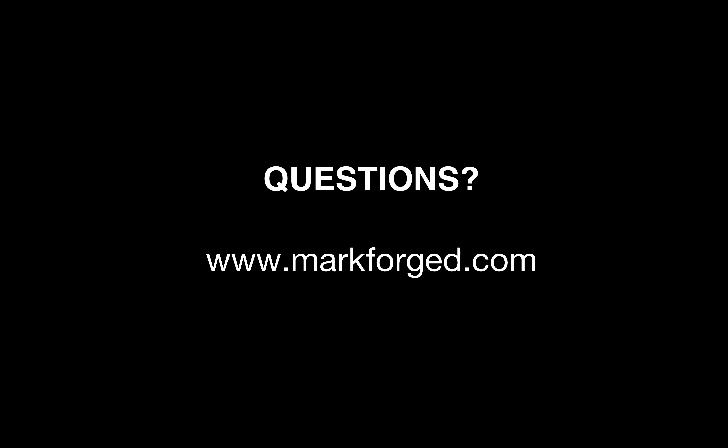Thank you everyone for attending the webinar. We're going to open the floor to questions. We may not be able to get to everyone's questions today, but if you have a question that wasn't answered, please feel free to reach out to us via our website where we can help get your questions resolved.